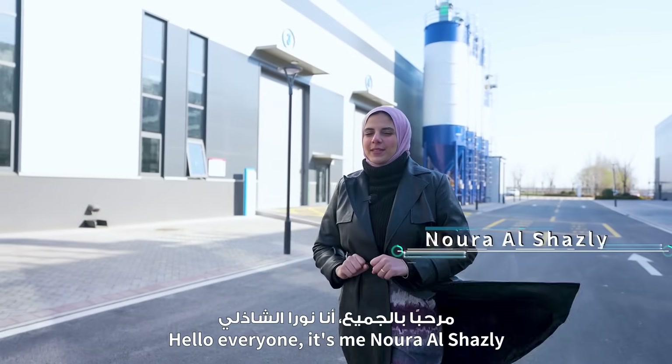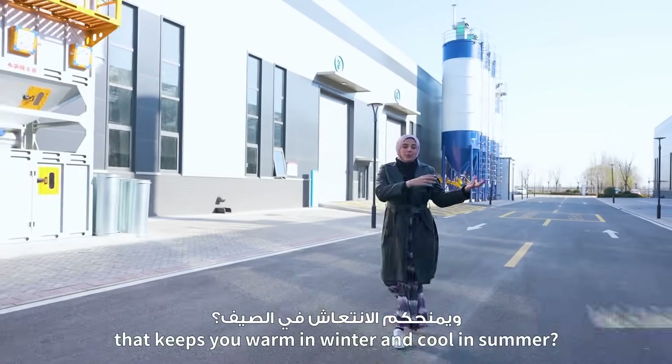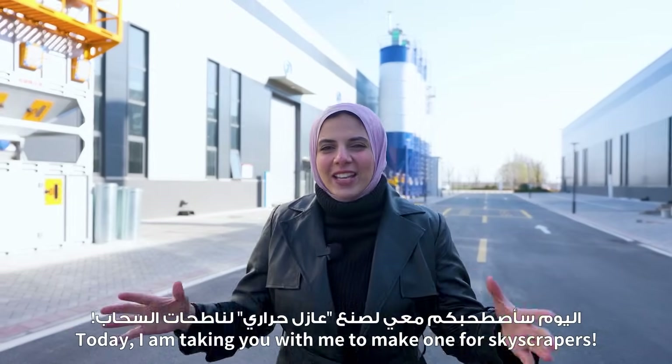Hello everyone! It's me, Noora Alshazli. Wouldn't it be awesome to have temperature-controlled clocks that keep you warm in the winter and cool in the summer? Today I am taking you with me to make one for skyscrapers.